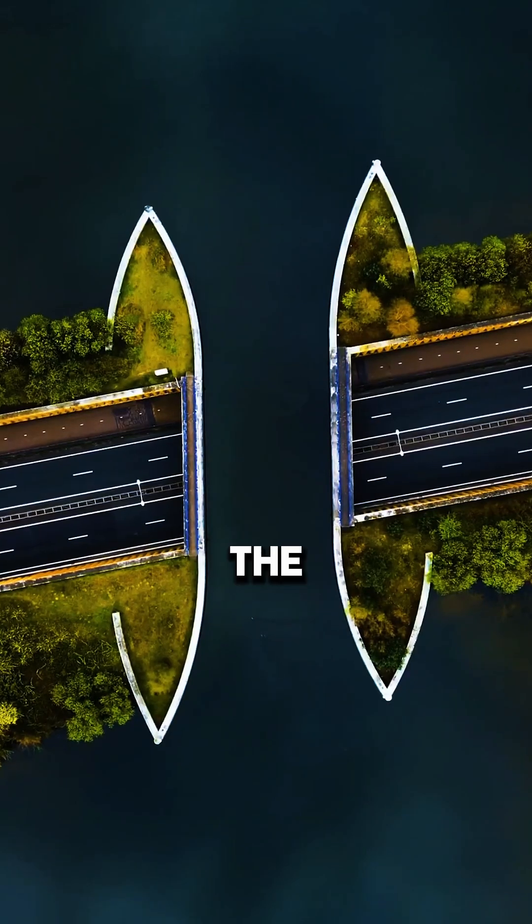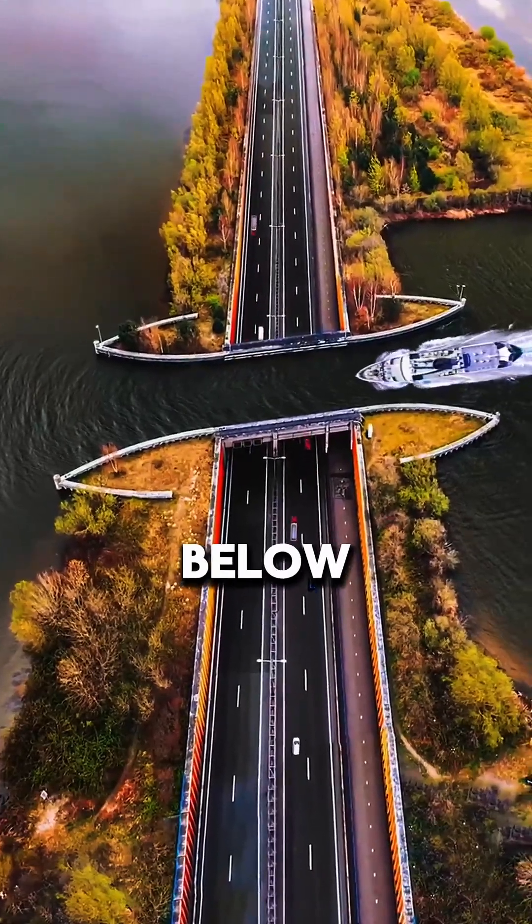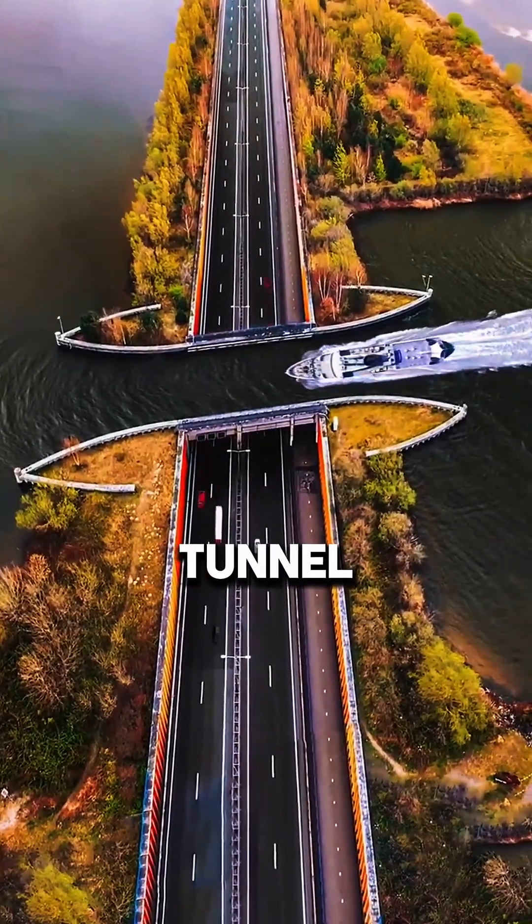From above, it looks like the lake simply opens up. The water stays calm and smooth, but below it there's a full highway tunnel hidden under the surface.